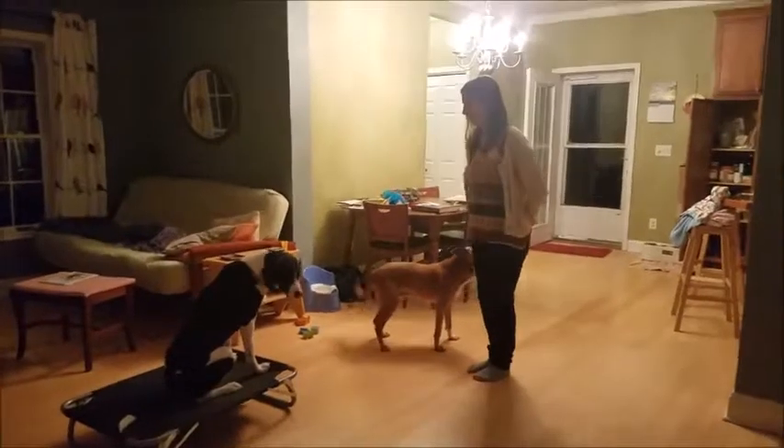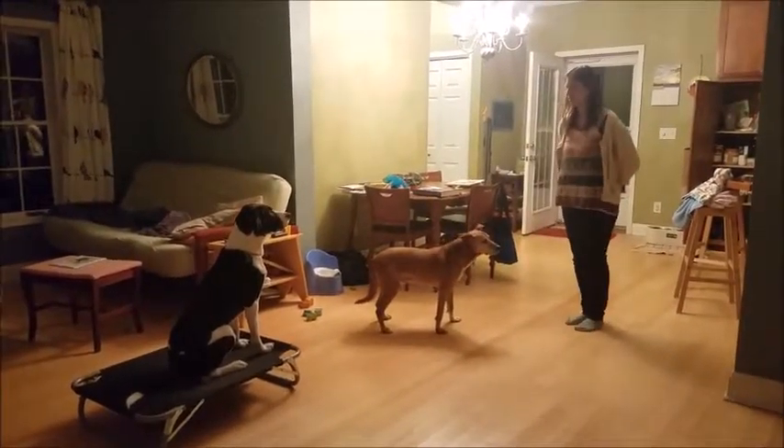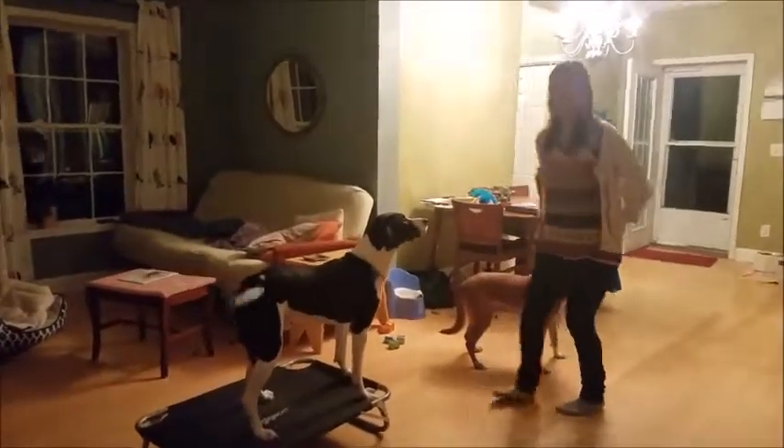Just try kind of going closer to the kitchen. Yeah, that's awesome. Good job. And that's so hard with them in there with the pizza.